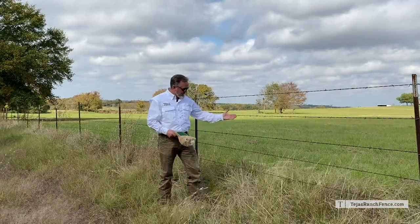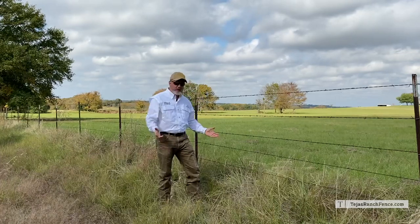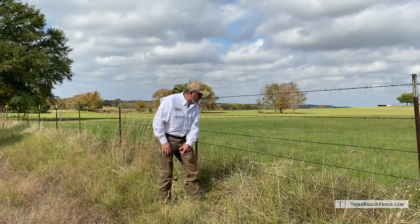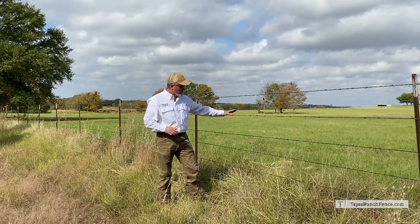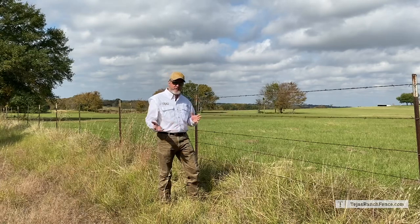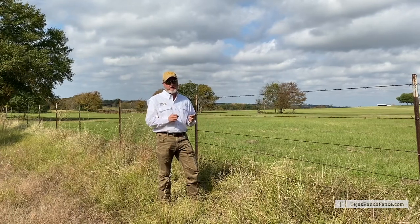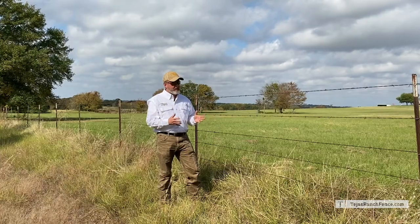Barbed wire doesn't keep smaller animals from coming through as well — for example, coyotes, wild dogs, packs of dogs, pigs. I've got a trail here where something's been coming through. We do still use barbed wire in scenarios where there's flooding because it doesn't collect debris, so there's definitely a use for it.